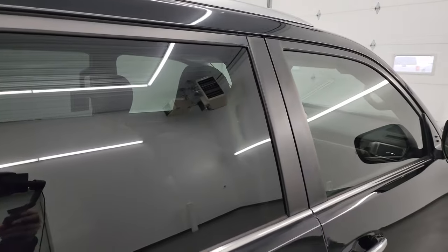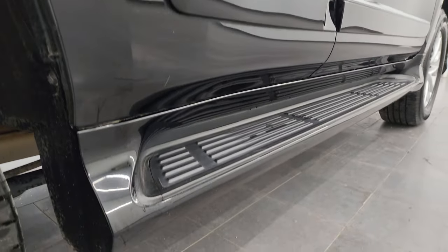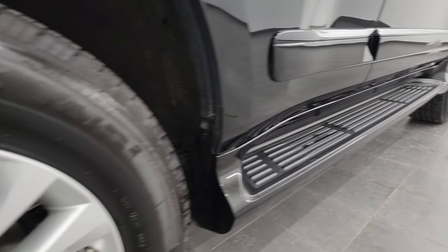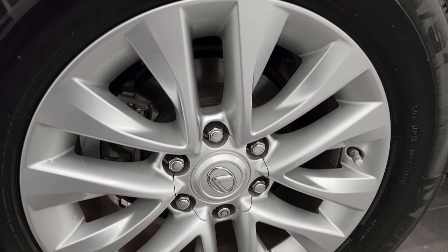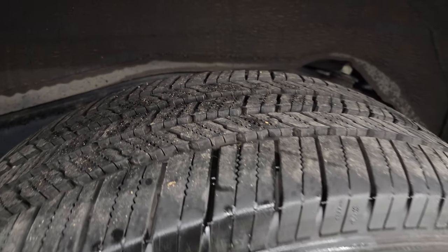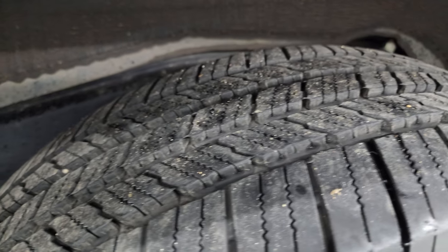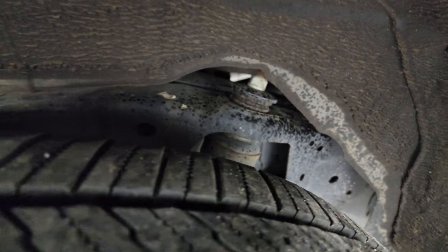So when you do get here, there are absolutely no surprises and you can make a smart and informed buying decision. If this video helps you make that buying decision, let your salesman know that you saw the video, that it was helpful, and that Brett sent you. The back tire has just as much tread as the front tires and the frame and underbody is absolutely perfect.